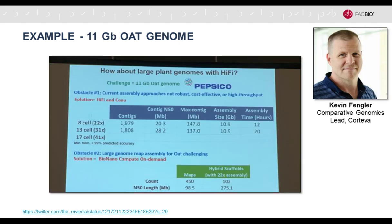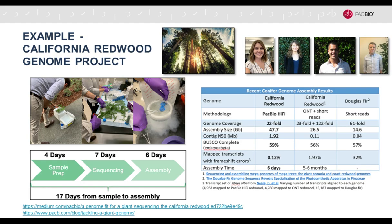Kevin Fangler was adventurous and applied HiFi reads to the 11 gigabase oat genome — much bigger than what we would have attempted at the time. From the screenshot taken at PAG, he achieved 20 megabase contig N50 with just eight SmartCells at 22-fold coverage — really quite amazing. Inspired by his presentation and Sergey Korn's preprint, we then embarked on seeing how well HiFi data could do on a really large genome. We selected the California Redwood Genome Project, and colleagues led by Michelle Vieira went out to Stanford, collected some leaves, and within 17 days generated the PacBio HiFi assembly.